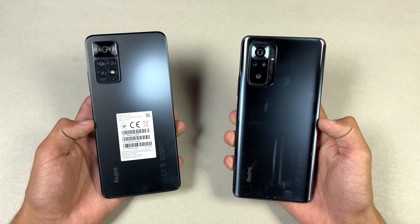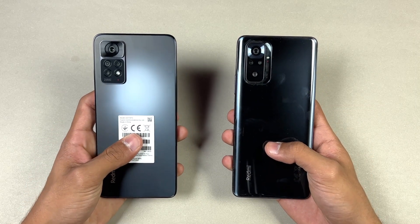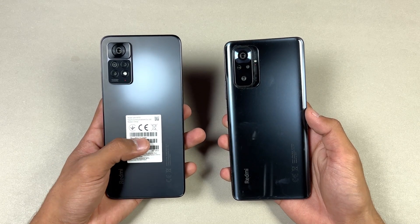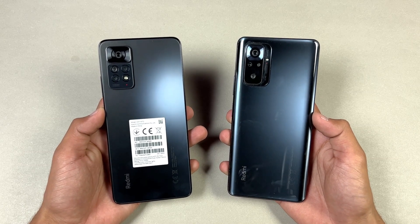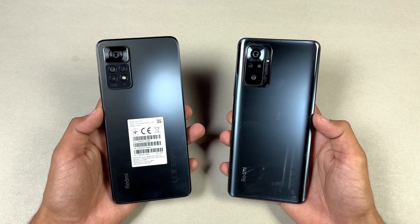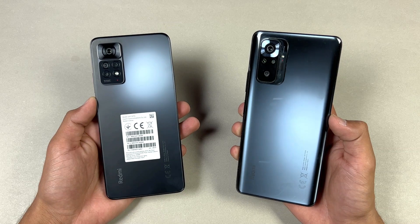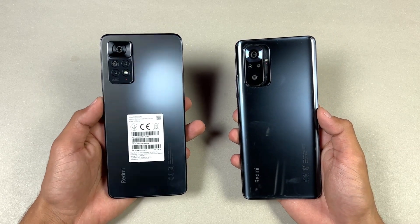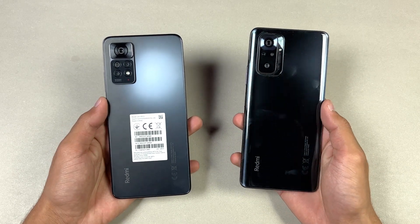The Redmi Note 10 Pro is powered by a Qualcomm Snapdragon 732G processor with 8GB of RAM, while on the Redmi Note 11 Pro we have a MediaTek Helio G96 processor with 8GB of RAM. On the back we have quad cameras on both phones, and both phones have a 108MP main camera, an 8MP ultra-wide, a 5MP macro, and a 2MP depth sensor on the Redmi Note 10 Pro, while on the Note 11 Pro we have a downgraded 2MP macro and a 2MP depth sensor.